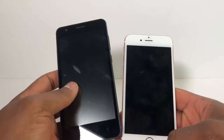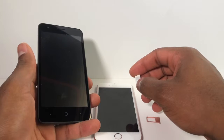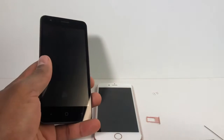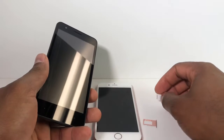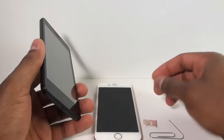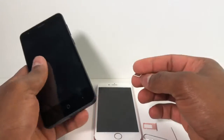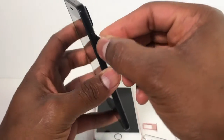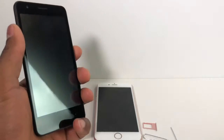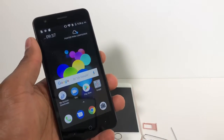All you're gonna do is take out the SIM card from the phone. After you take out the SIM card, leave the phone off for like 45 minutes. After 45 minutes, put the SIM card back in and turn on your phone.